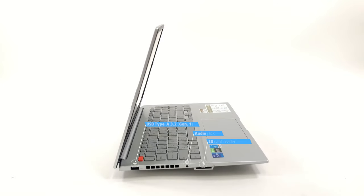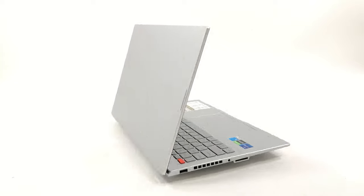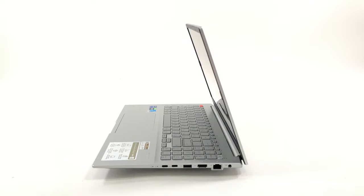On the left, there's a 5 gigabit full-sized USB port, an audio jack and an SD card reader. This leaves the bulk of the ports on the right, with one Thunderbolt 4 port, one 10 gigabit USB Type-C port, one more 5 gigabit USB port, an HDMI 2.1 port and a LAN port.